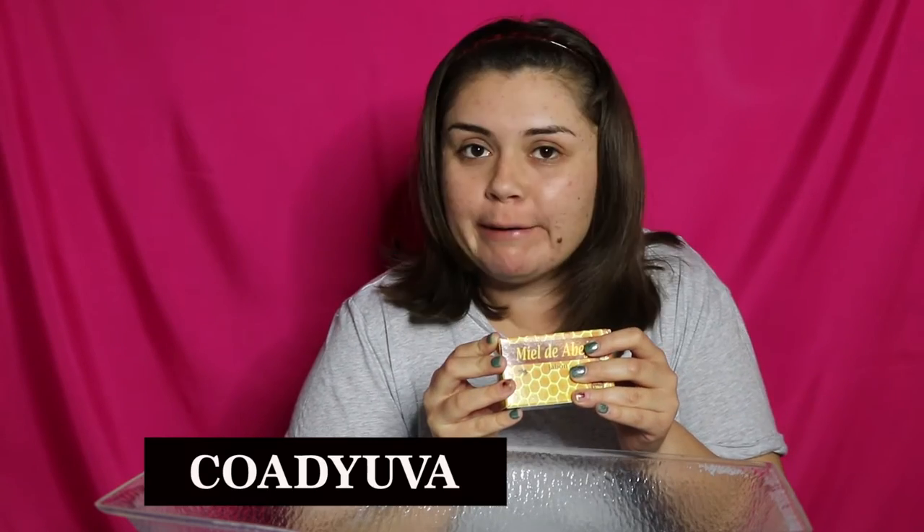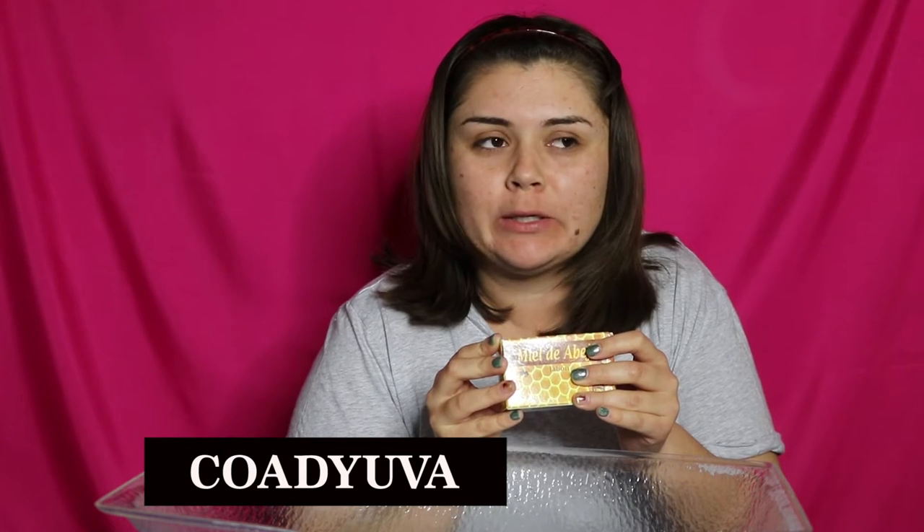On my last trip to Tijuana — TJ — I stopped by Botanica, which is a store that sells more traditional and herbal remedies such as candles, medicine, etc. This first soap bar I have is called Miel de Abeja. It says it coadyuva a regenerar el cuero cabelludo y en el tratamiento de afecciones de la piel — helps regenerate the scalp and treat skin conditions. Let's go ahead and open it up.